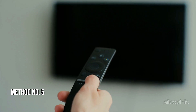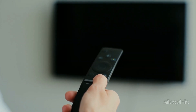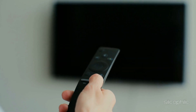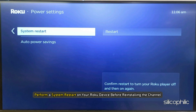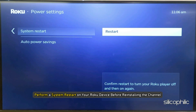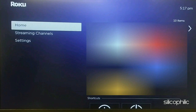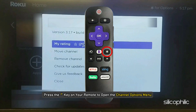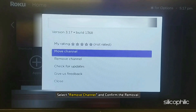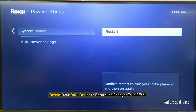Method 5: Remove the channel and re-add it. The next thing you can do is uninstall and then reinstall the channel you are having issues with. Perform a system restart on your Roku device before reinstalling. Go to the Roku home screen, use the arrow buttons to find the channel you want to uninstall, then press the star key to open the channel options menu. Select 'Remove Channel' and confirm the removal.